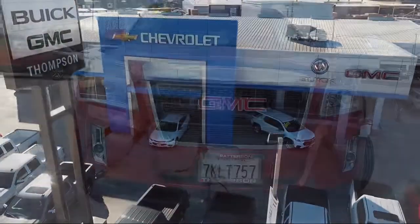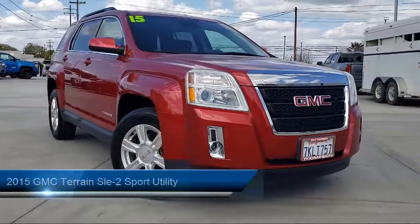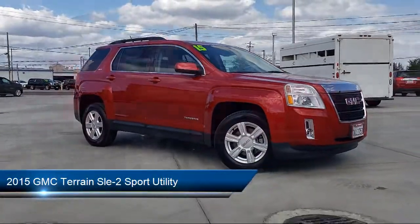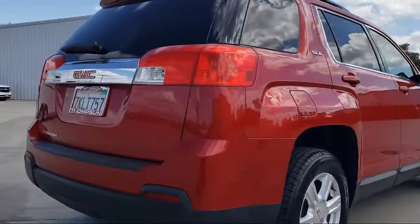Welcome to Thompson Chevrolet and here's a look at one of our pre-owned vehicles from our great selection of cars, trucks and SUVs. It comes equipped with Roof Rack, Bluetooth Smartphone Integration, Alloy Wheels, and Keyless Entry.